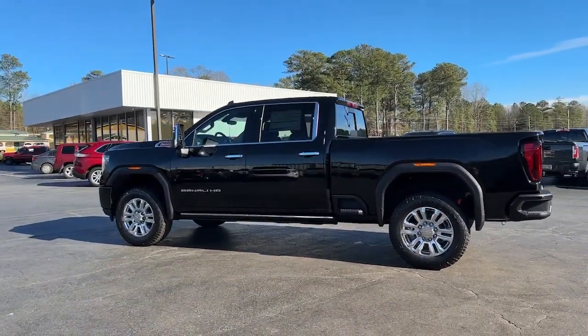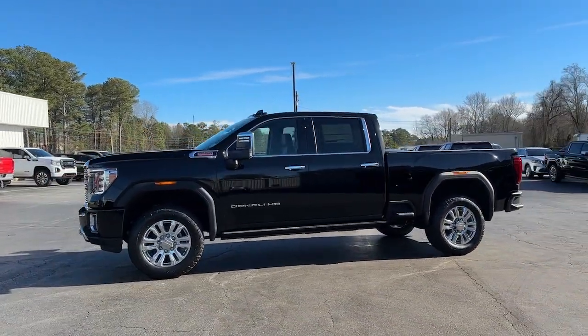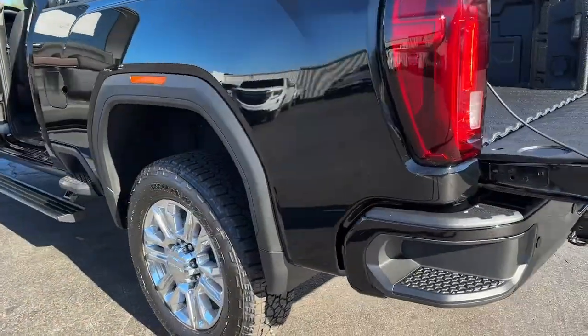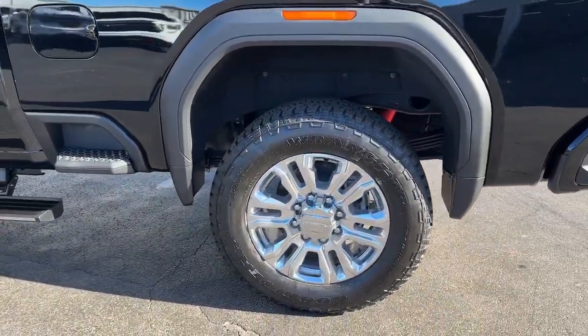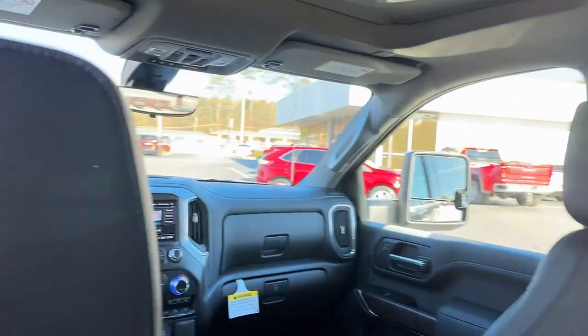These are just some of the great options this vehicle comes with: keyless entry, navigation system, sun/moonroof, heated driver's seat, satellite radio, heated mirrors, wood grain interior trim, fog lamps, power passenger seat, and lane keeping assist.